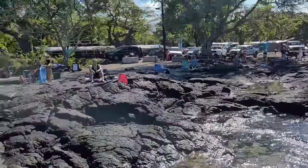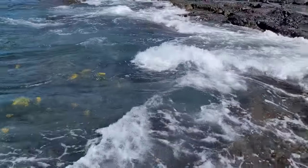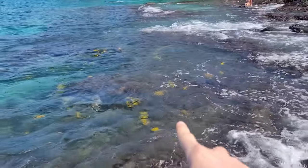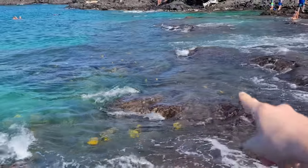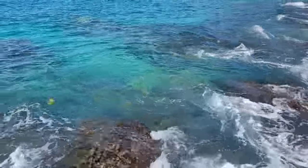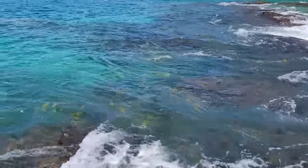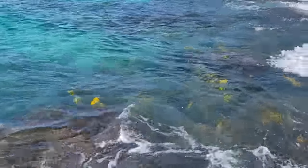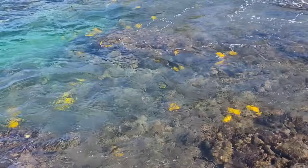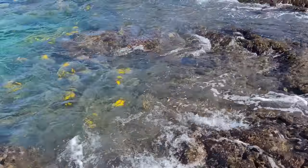We're out here at a beach called Two-Step to go snorkeling. All these yellow things that look like leaves are actually yellow tangs — they're just riding the current in and beating themselves up a little bit. We'll get in the water here eventually and show you guys what it looks like from underneath, but there are literally hundreds of yellow tangs here.